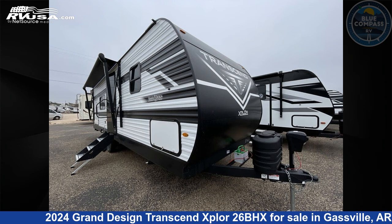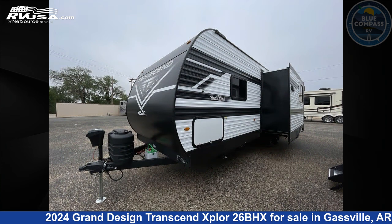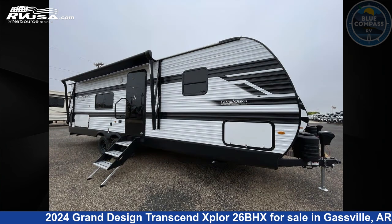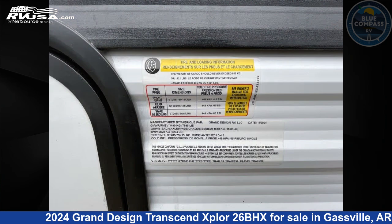This 2024 Grand Design Transcend Xplor 26BHX is a travel trailer RV. It is located in Gassville, Arkansas 72635 and is offered for sale by Blue Compass RV Gassville. Click the link in the video description to visit RVUSA.com and see more photos as well as the current price.